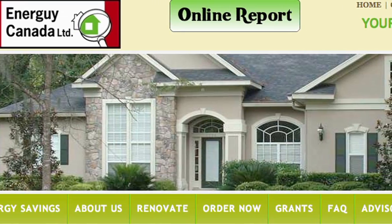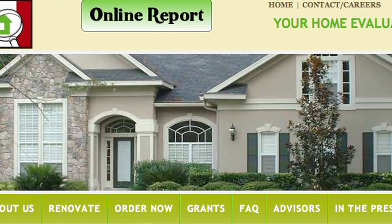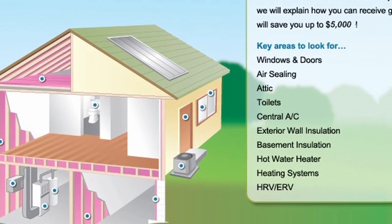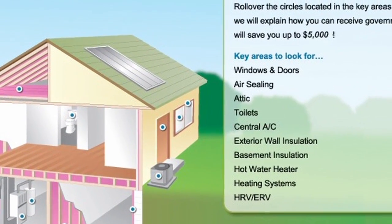My name is Chris Nysonen, and I'm the president of EnerGuy Canada. What we do is the EcoEnergy program — we do home energy evaluations for homeowners who are looking to make their homes more energy efficient. I'm going to do a home energy evaluation on this house, which means I'm going to profile the house and grab all the insulation and heating characteristics of the home. We come out and have a look at all facets of the home, really focusing on the energy components that make up the house.